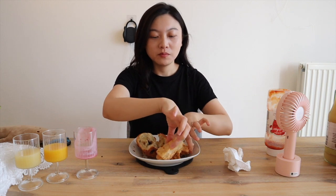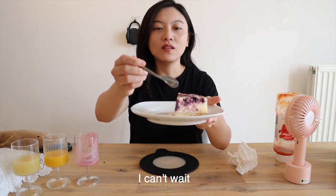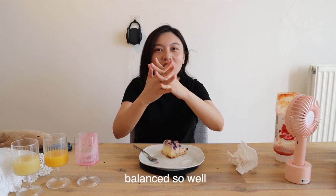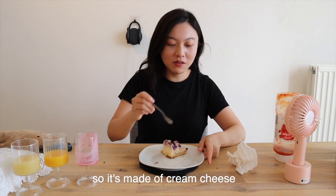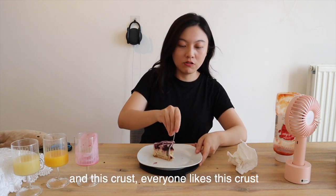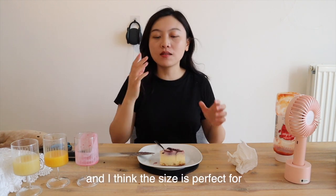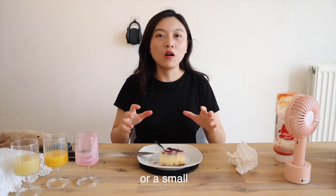My favorite dessert — I can't wait. Let's dig in! You see how cheesy it is, with blueberry jam. This is heaven — so well balanced. The cheese is very light, so it's made of cream cheese and blueberry jam. And this crust — everyone likes this crust. It's very crunchy, really like a sweet cookie. I think the cake itself is not very sweet but the bottom is really sweet. The size is perfect for a small family or a small friends reunion.